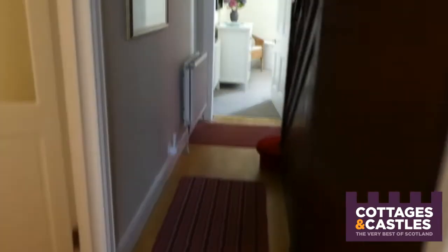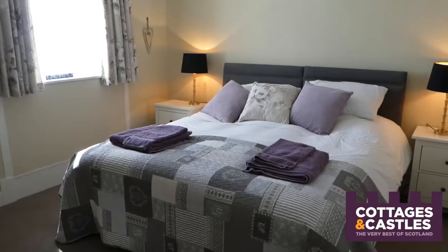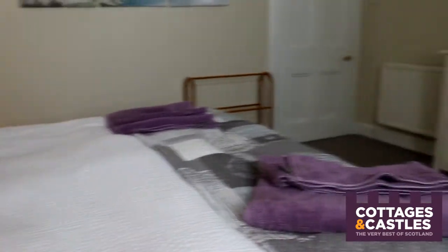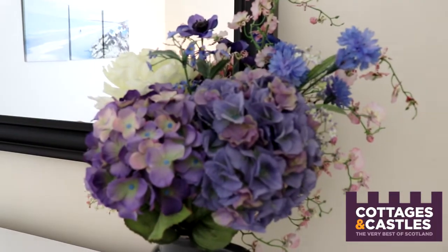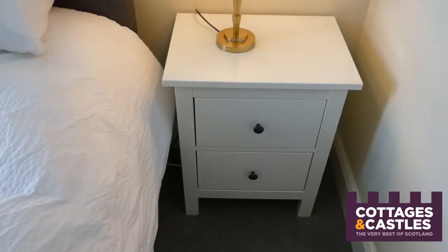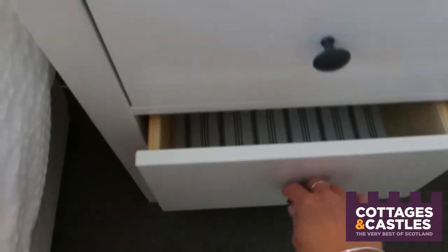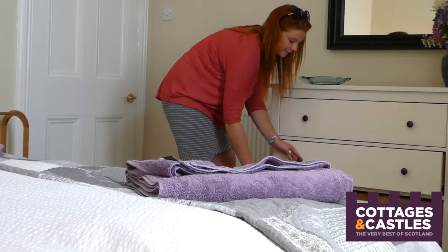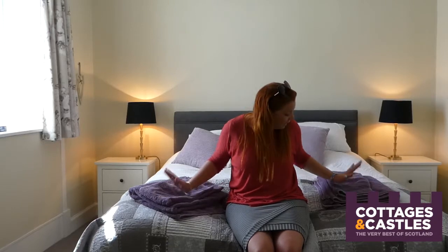Continuing down this corridor we come to another double bedroom on the ground floor. There is a lilac and grey colour scheme running through this room which gives a really nice relaxing feel, and again there are two really nice side tables and lamps. All of the rooms have really good storage so you've got plenty of places for your gadgets, chargers, books, and clothes — your rooms can stay nice and tidy during your stay. The owners have provided all your linen and towels, beautifully soft and fluffy, so you don't need to bring any of those.